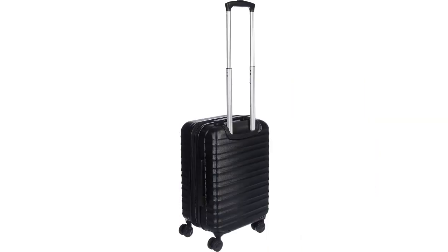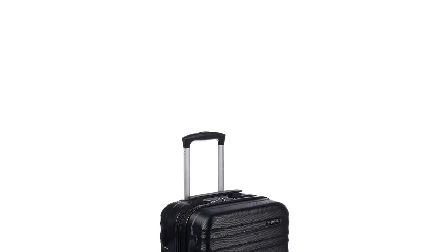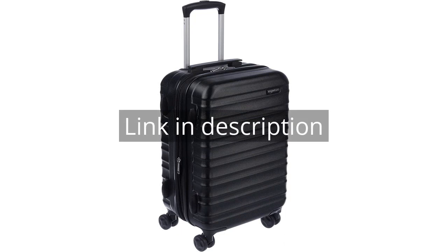Overall, I highly recommend the Amazon Basics 21-inch hardside spinner in black. It is a reliable, durable, and stylish suitcase that exceeds expectations. Whether you are a frequent traveler or an occasional jetsetter, this carry-on will make your trips more convenient and worry-free. Remember there is more information and product link in the video description. See you in the next video.